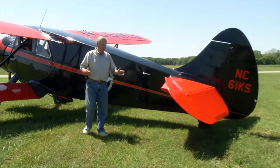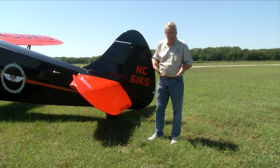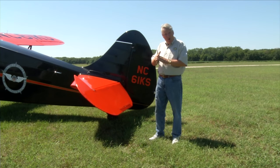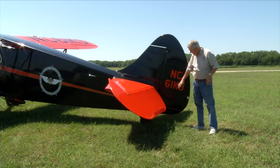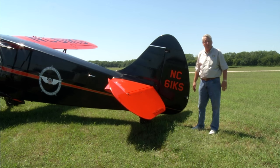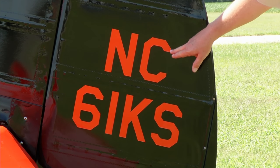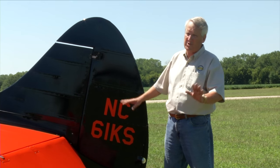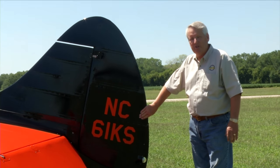We tried to carry the most original N-number we could. When the government had this airplane, they used NC-61 — only the federal government can use two-digit numbers with no suffix. The previous owner was smart enough to get NC-61, and we used KS as the suffix since it lives in Kansas. The original number, NC-61, was also on the tops of the wings and the bottom of the lower wings, which was very important to us. We were very glad to have the original seal and as close to the original N-number as possible.